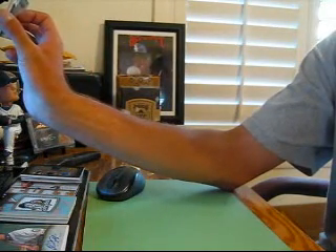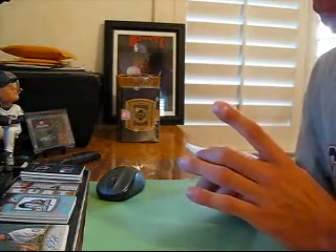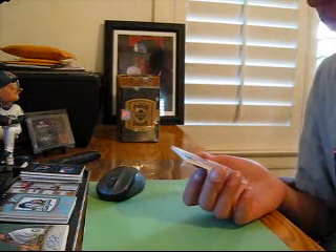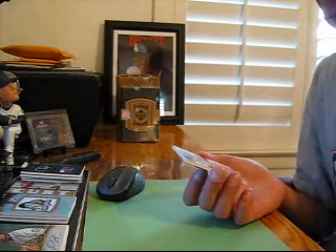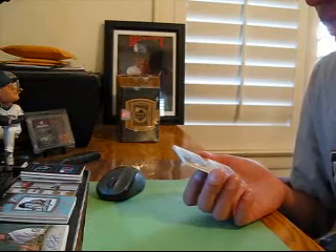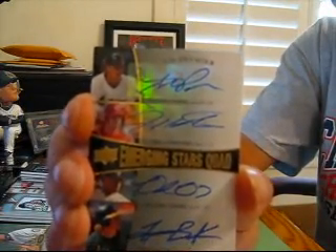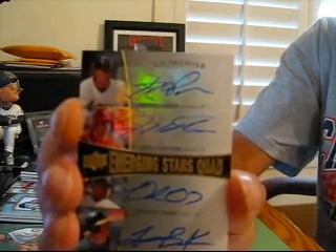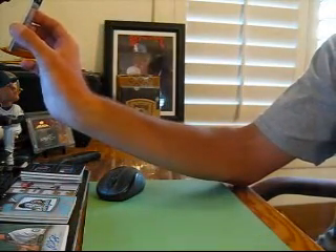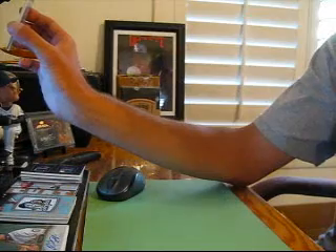Oh snap, here we go — 5-box half case for the win! Holy smokes. 2 out of 5 — we got Astros, Reds, Rays, and A's. 2 out of 5, quad auto: Hunter Pence, Josh Hamilton, Delmon Young, and Travis Buck. Look at that — pretty sick!